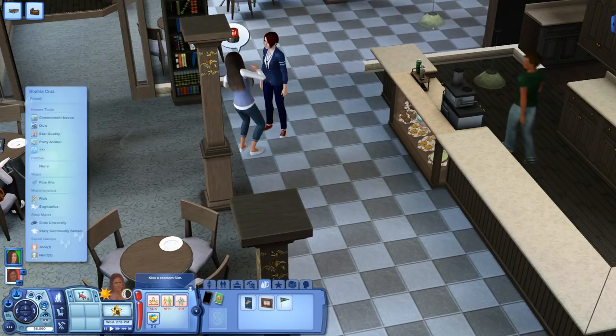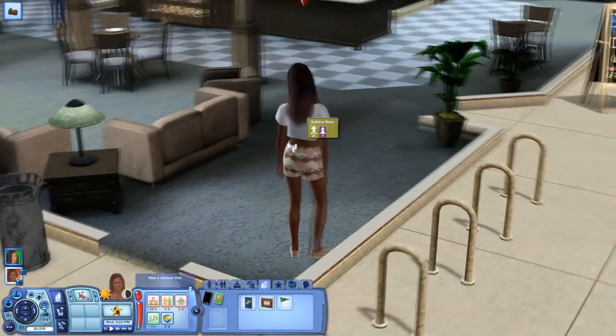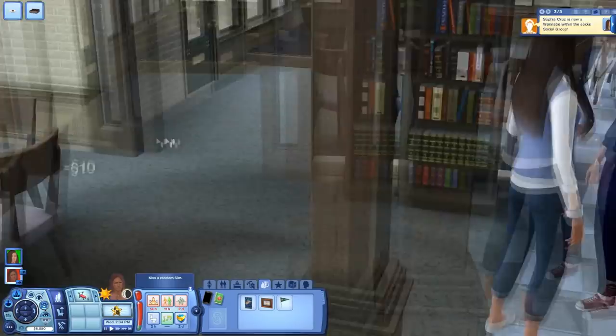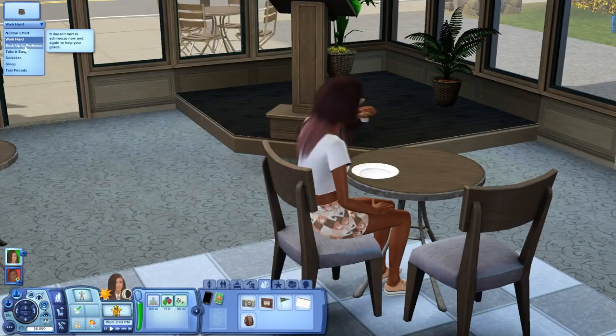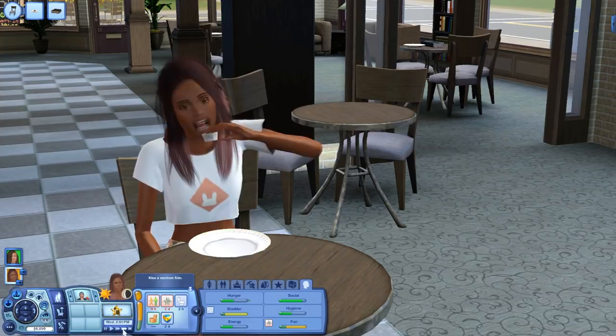Sophia needs to go get something to eat because she is freaking hungry and super stressed. We're going to quickly buy a muffin at the coffee shop, which is right across from class. Sophia is a wannabe with the jock group. She's the type to suck up to the professor so we're going to do that. She's eating her little mini muffin and then we're going to class.